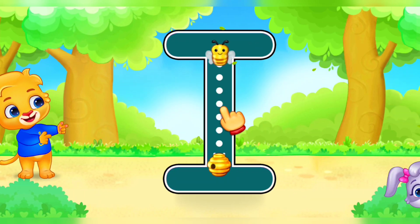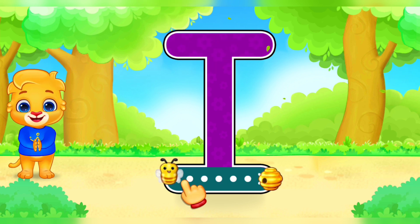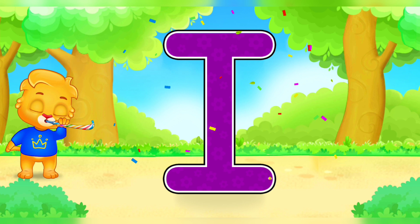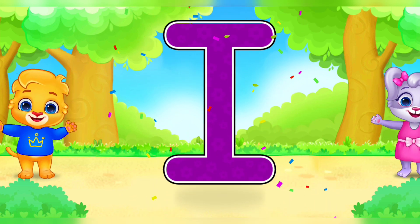I. I. I. I. Fantastic! Great! Woohoo! I is for ice cream.